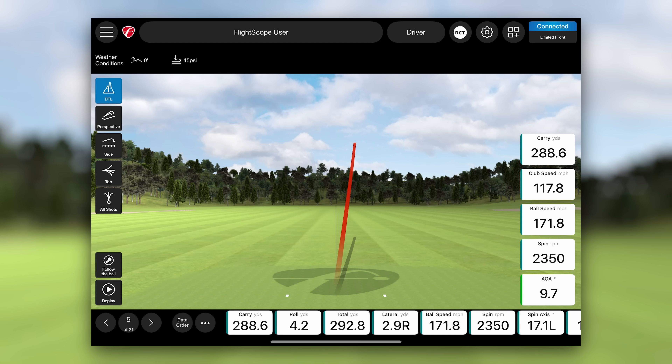The Mevo Gen2 empowers you to practice with purpose, build confidence, and ultimately shoot lower scores.